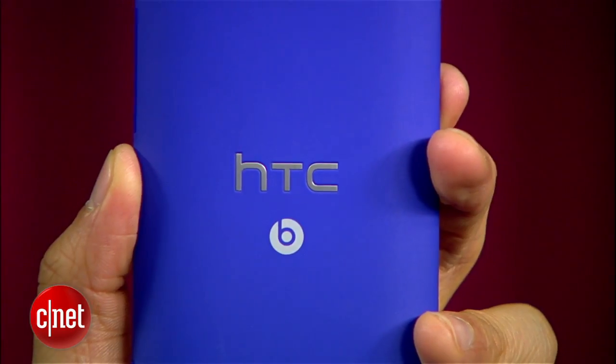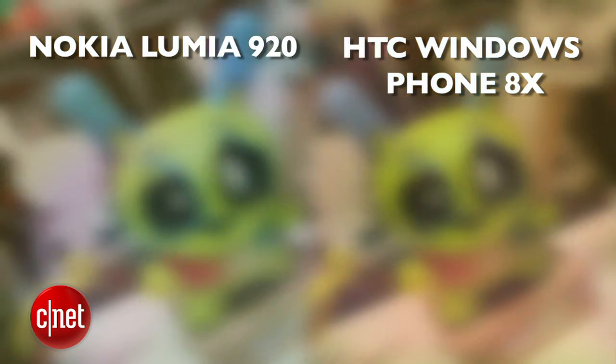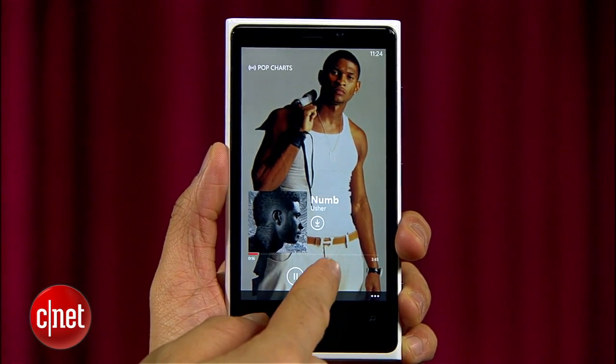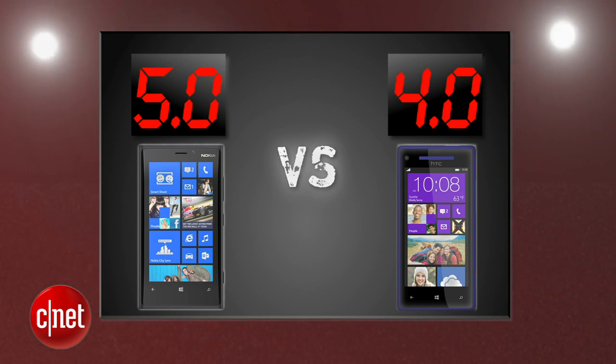The HTC 8X brings Beats Audio Enhancement Technology, but the Lumia 920 brings better camera quality when comparing similar camera shots. Its larger screen and glare-reduction filter makes a difference, and its Nokia Music app that caches songs for offline listening and the Nokia Drive app give it the edge here. The Lumia 920 gets a 5 and the HTC 8X gets a 4.